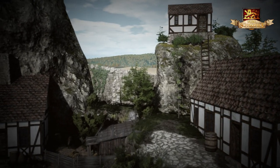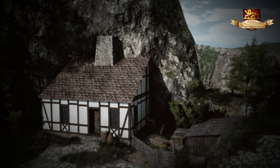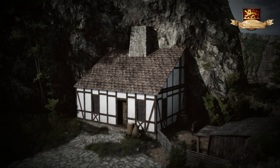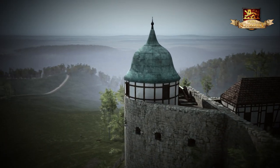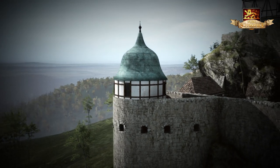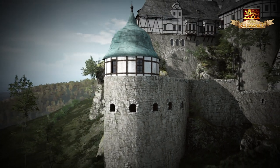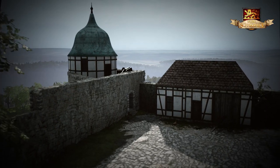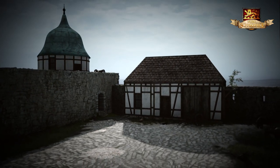Am Fuße des Berges befand sich ein Backhaus. Noch heute ist die Rötung des Felsens darüber als eine Folge der Hitzeeinwirkung des Backofenkamins erkennbar. An der Südwestseite der Unterburg erhob sich ein Flankierungsturm, dessen zusätzliche Stellung die Unterburg auf eine beachtliche Feuerkraft von insgesamt neun Geschützen brachte. Daneben befand sich ein Wagenhaus für das Fuhrwerk des Kommandanten.